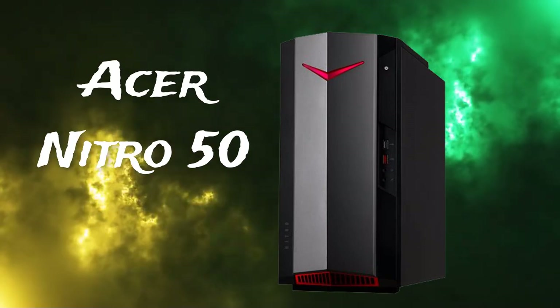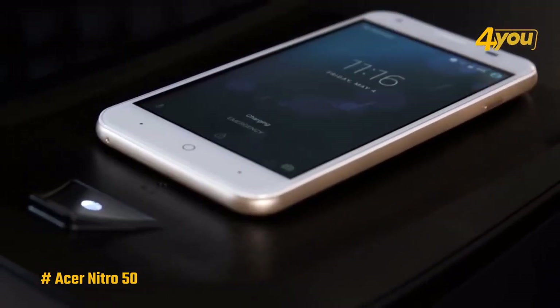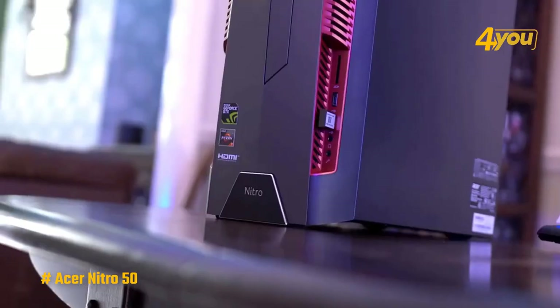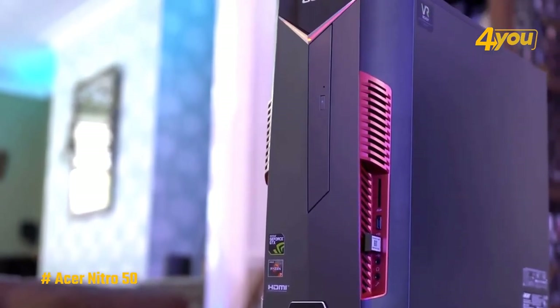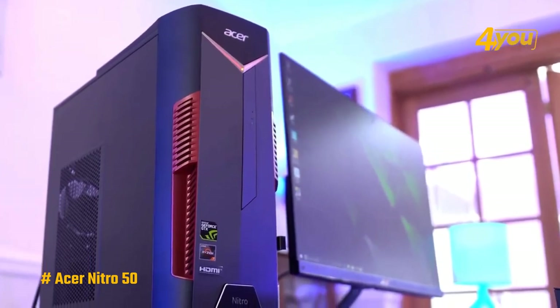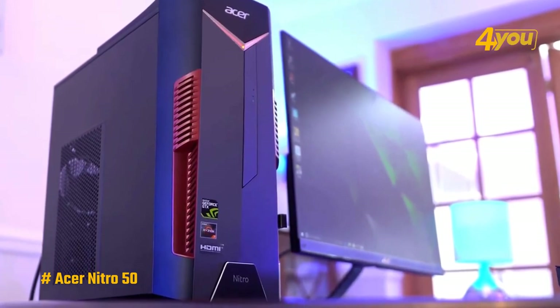The Acer Nitro 50 is a budget gaming PC aimed at players who want to get into PC gaming without breaking the bank. It is a compact and stylish tower that should look good in any setup for just $600. The front is made of sleek black plastic with a red LED lighting strip, and the rest of the body is finished in matte black paint, with good ventilation on the sides and top so you won't have to worry about overheating during long gaming sessions.